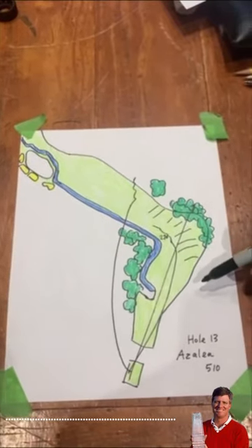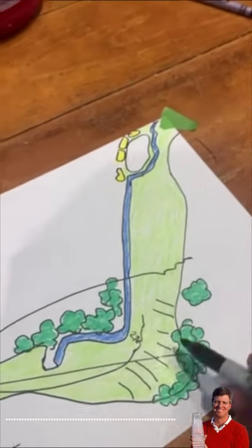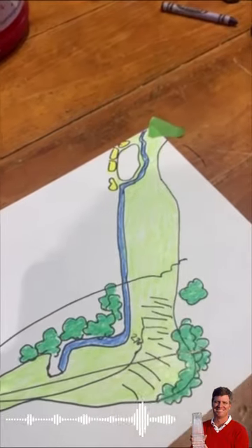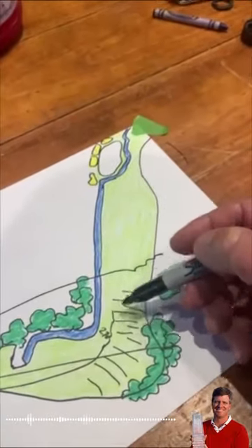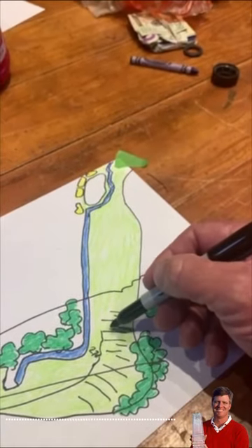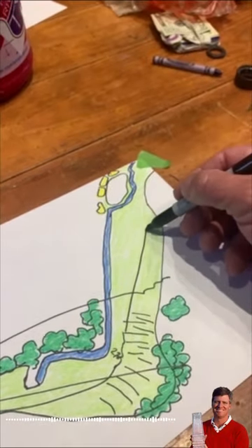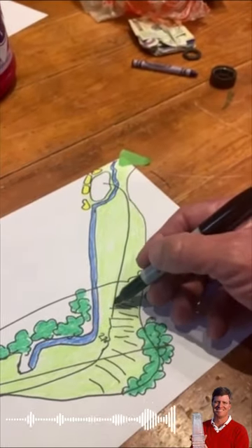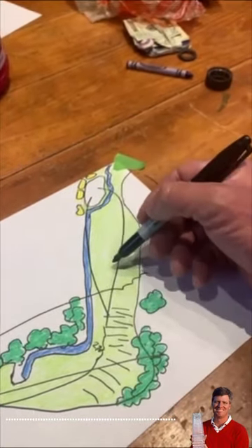The tough thing about the 13th second shot is, as you can see, all that land is sloping right to left. The difficult thing is, as everyone knows, when you play off a side slope that's one thing, but when you're off the side slope you've got to aim the ball a little further right — so you finish up aiming right here and bringing it back. It's very disconcerting.